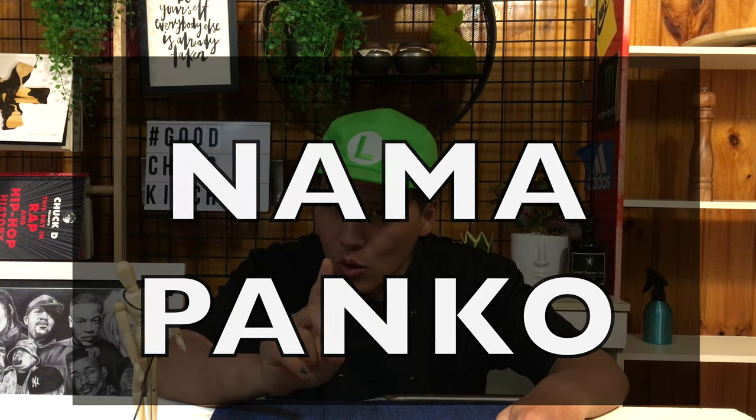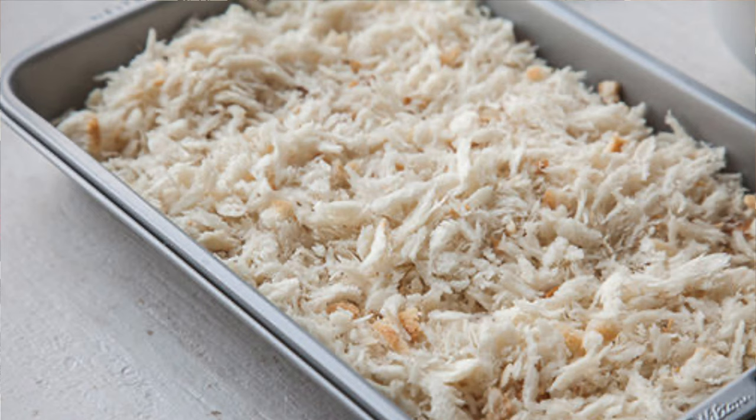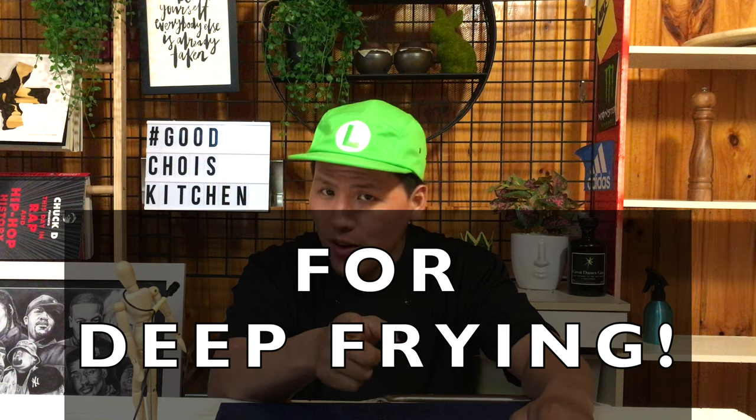Also known as Nama panko — so what is fresh, or Nama panko? It's simply breadcrumb that hasn't been dried out. Good Japanese restaurants use fresh panko more than dry panko, because it gives better results for deep frying.